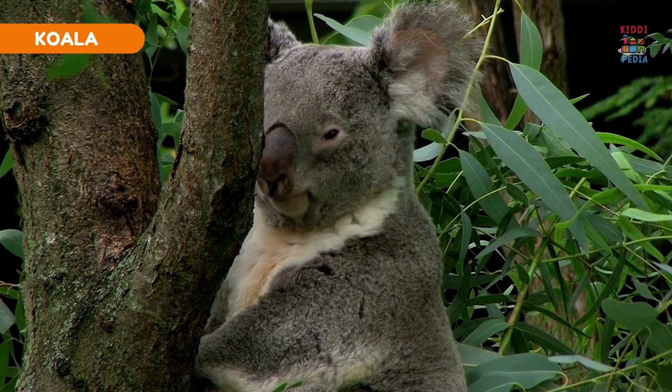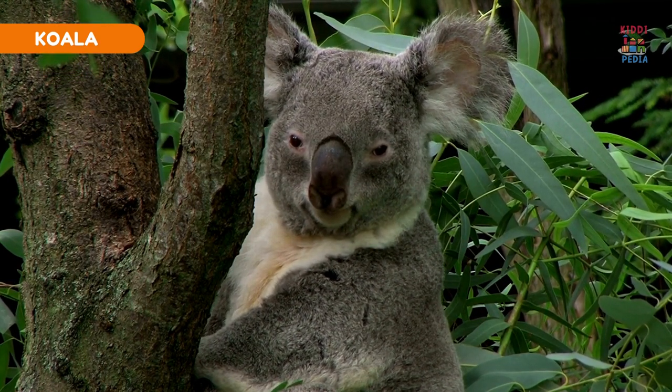Koala. Koalas have dense fur to protect them from both hot and cold temperatures.